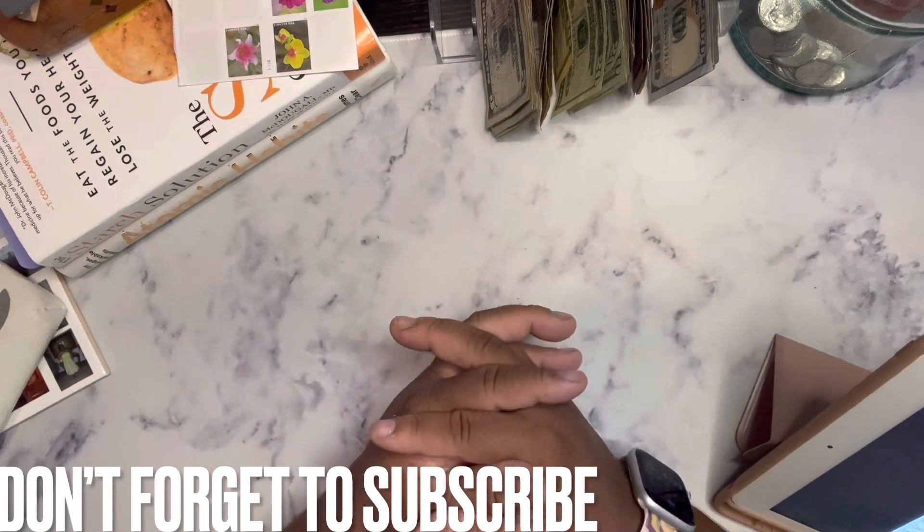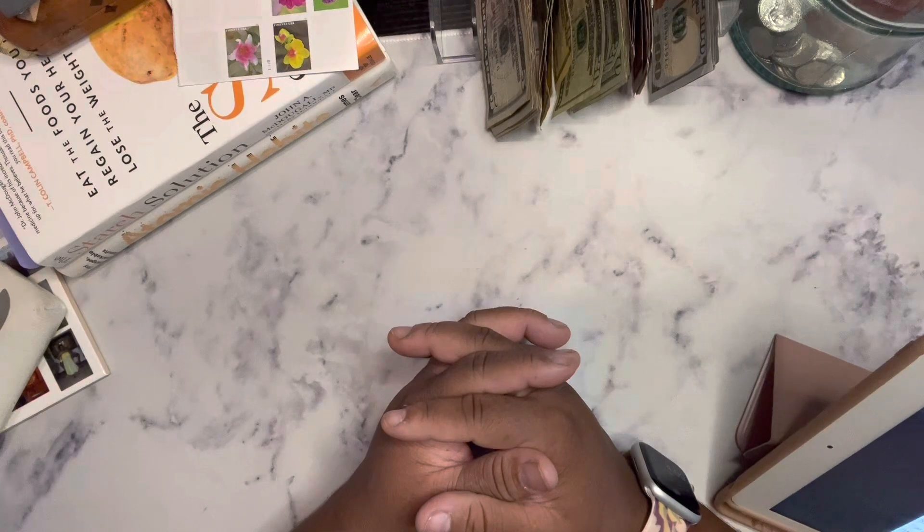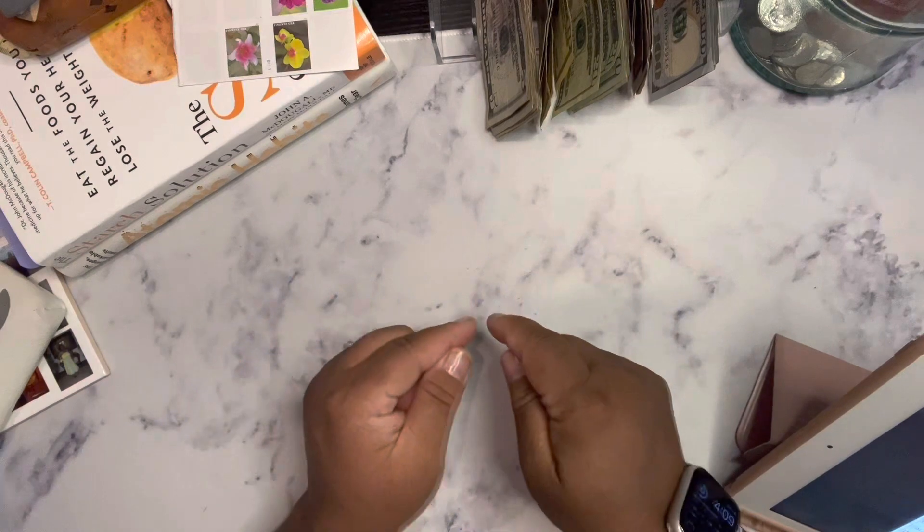Hey guys and welcome back to my channel. So today we'll be doing cash stuffing for the month of March, our first paycheck. So we're going to go ahead and get right into it.